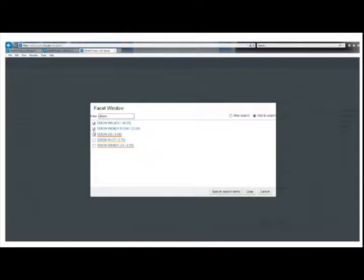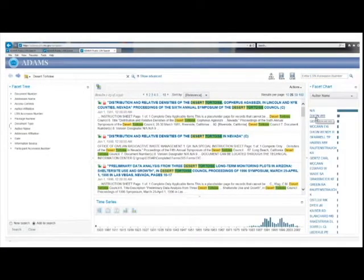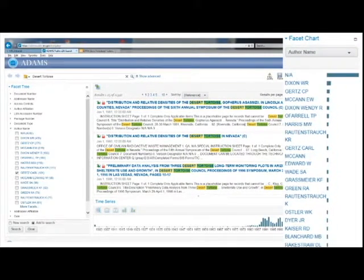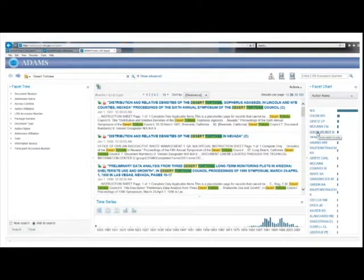The Facet Tree also helps you identify variations in the way the same name was entered into the LSN Library from different sources. For example, an author might have been added by last name and first initial, as scientific publications do, or their full name may have been added. You can select all variations by checking the box next to each name and clicking Specify Search Terms. The Facet Chart on the right performs a similar function but displays results as a bar chart — hovering the mouse over an entry shows the number of results, and clicking a name immediately displays them.